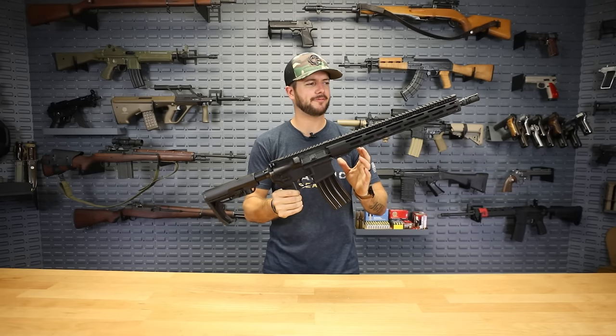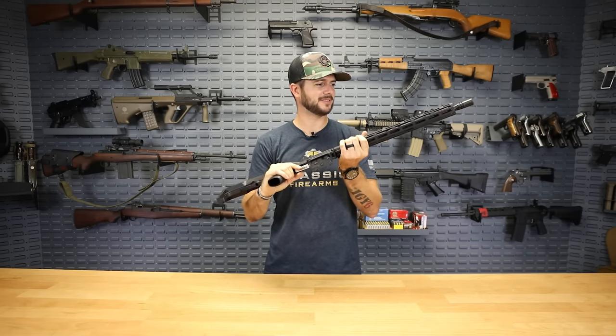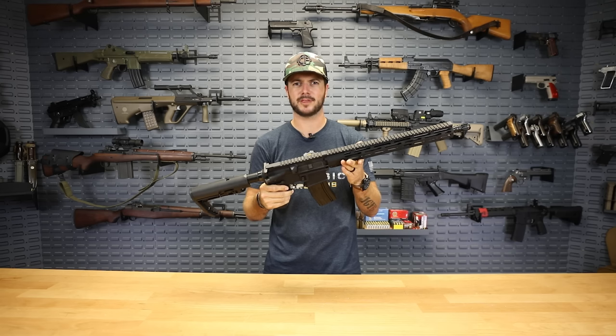Radical Firearms AR-15, full-length M-Lock rail, mid-length gas system, mission-first tactical minimalist stock, and also mission-first tactical Engage V2 grip. It's got to be like a thousand dollar rifle, right? Try under 700. Under 700. What can you get for under a thousand?